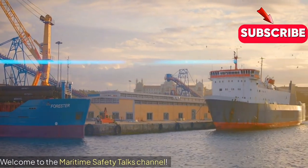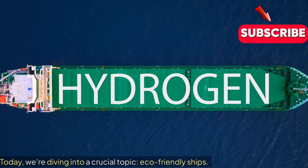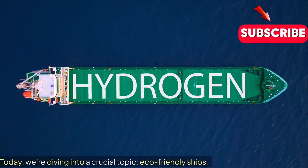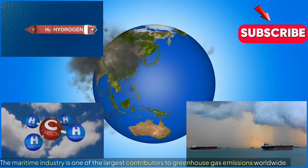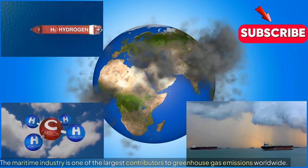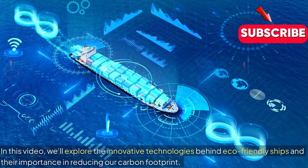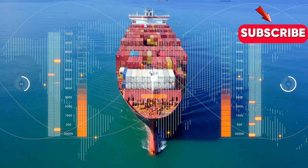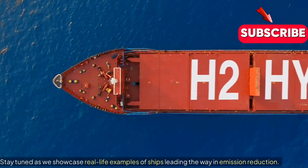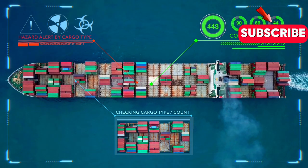Welcome to the Maritime Safety Talks Channel. Today, we're diving into a crucial topic: eco-friendly ships. The maritime industry is one of the largest contributors to greenhouse gas emissions worldwide. In this video, we'll explore the innovative technologies behind eco-friendly ships and their importance in reducing our carbon footprint. Stay tuned as we showcase real-life examples of ships leading the way in emission reduction. Let's set sail towards a greener future.